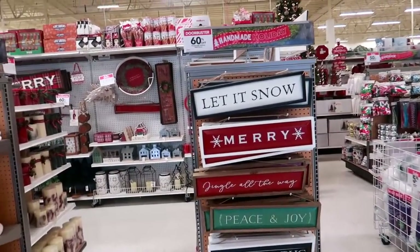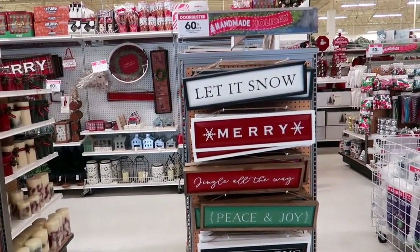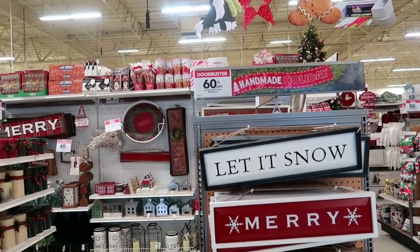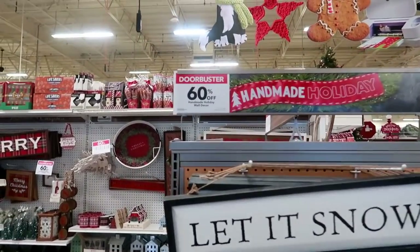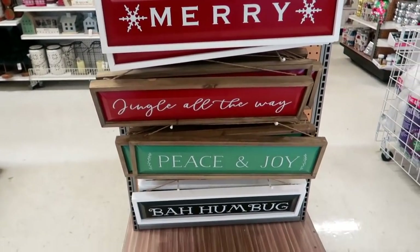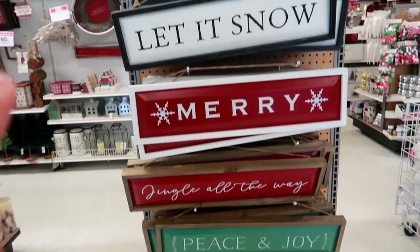Hey my gritties, welcome back. So I am in Joann's. This is actually the first time that I've came in here to look at their Christmas stuff. And the only reason why I decided to come in is because their stuff is 60% off. I don't really need anything, but if something jumps out at me, I will grab it.